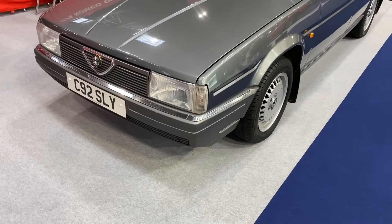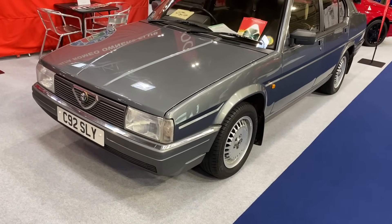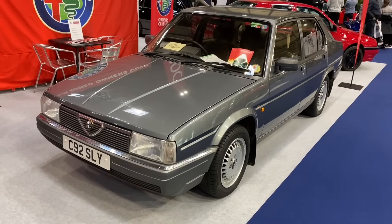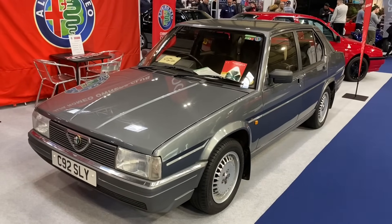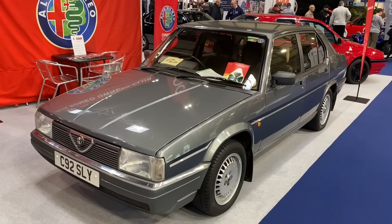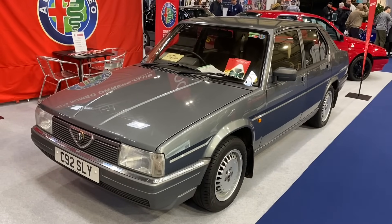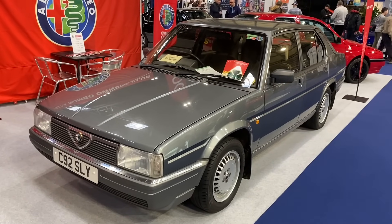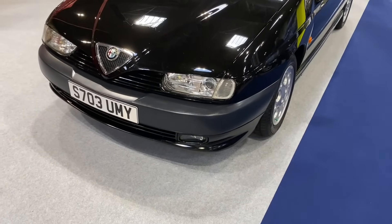Phased out after just three years of production is the Alfa 90, based on Alfetta mechanicals and underpinnings. It didn't actually sell very well. It's got a beautiful two-and-a-half litre Busso V6 engine, and apparently this is one of just three cars left on the road in the UK — which is absolutely incredible.